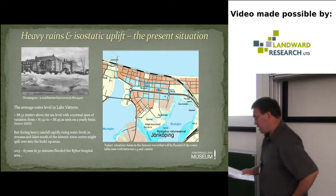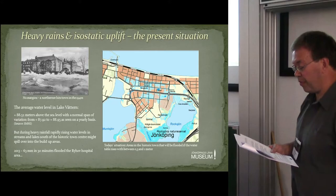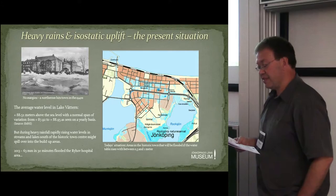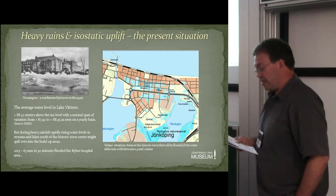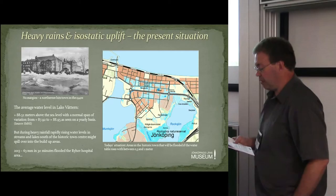Let's have a look at the situation today. The average water level in Lake Vättern is 88.52 meters above sea level, with a normal yearly variation from 87.92 to 88.95 meters. But during heavy rainfalls, rapidly rising water levels in streams and lakes south of the historic town might spill over into the built-up areas. This is what happened in the summer of 2013 when a heavy rainstorm falling within less than 30 minutes flooded the hospital area. From the map it can be seen that there are direct consequences of the water table rising between 0.5 and 1.0 meters, something that is not at all unlikely in the case of a really heavy rainfall. Heavy rain will appear more frequently as a consequence of a changing climate — something we already begin to notice today.